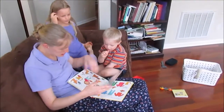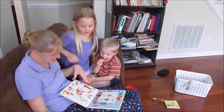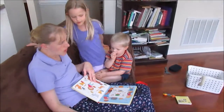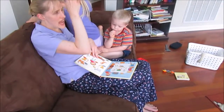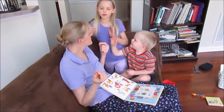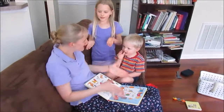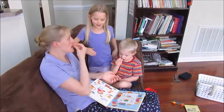We're going to turn the page. Let's go to... No, this one. This one. Okay. The dad. He's doing what? He's serving. Yeah, he's a waiter. He's serving food.